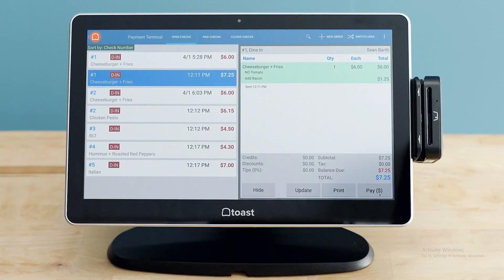If you're looking to buy the Toast POS for your business, I'm going to explain all the fees so that way you can see if it's a good fit for your business or not.